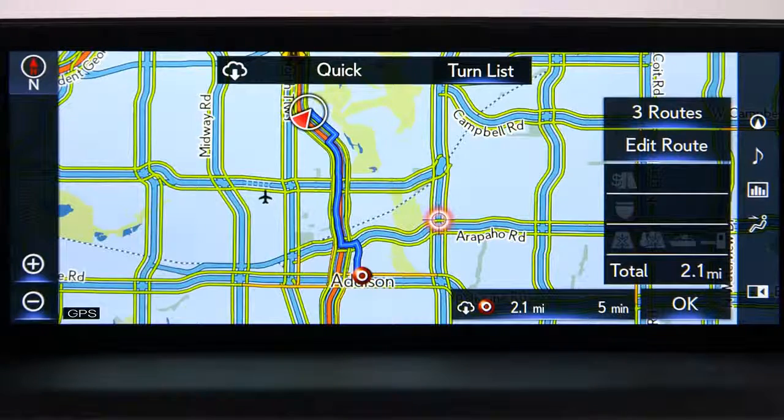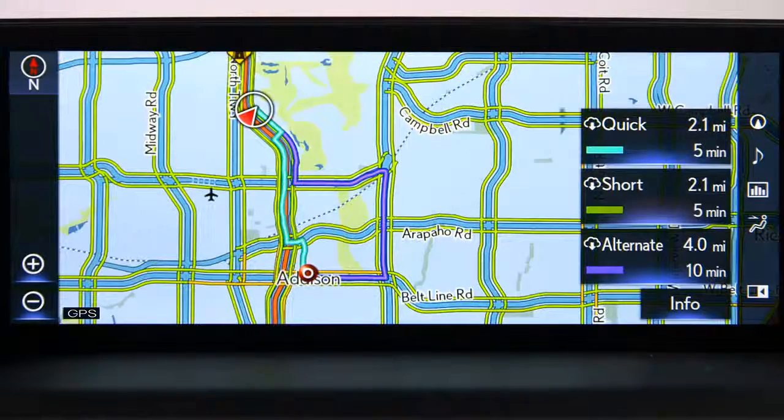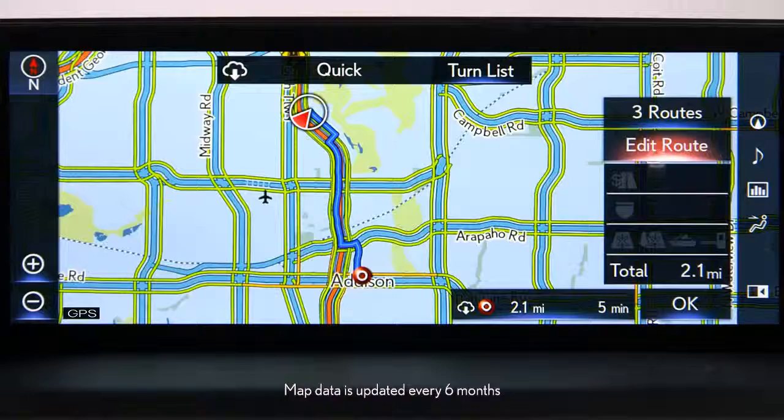The system will display the quickest route to your destination. Selecting three routes dynamically displays the quick, short, and alternate routes based on available roads and traffic conditions. Select the route you prefer — for example, quick — then select okay to start route guidance.